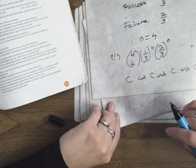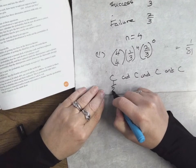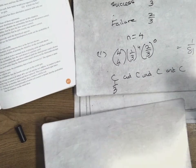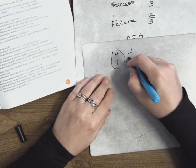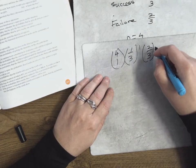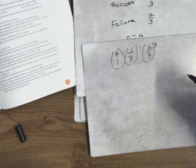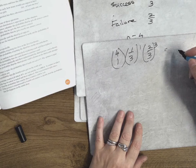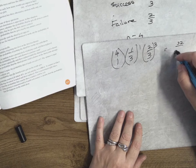Calculate the probability that he gets the first answer correct — that's just one over three. Calculate the probability that he gets exactly one answer correct. That's four choose one, one-third to the power of one, two-thirds to the power of three — that would give him three incorrect. That's your answer to that bit. The answer works out to 32 over 81.